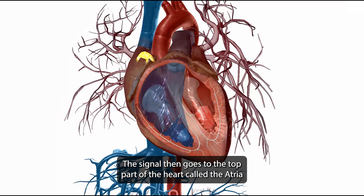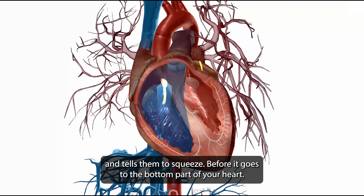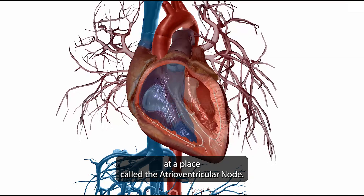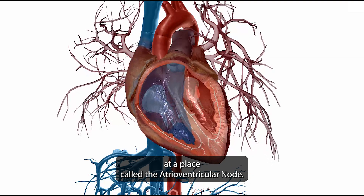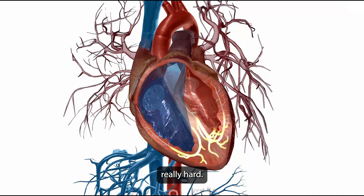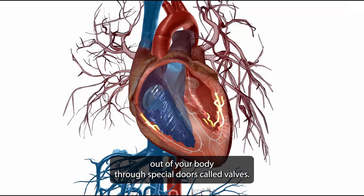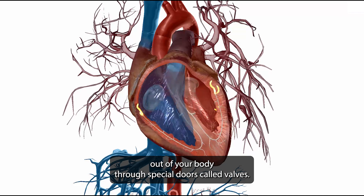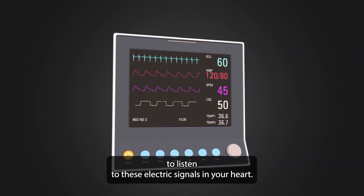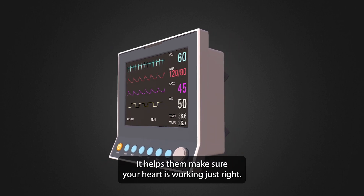The signal goes to the top part of the heart, called the atria, and tells them to squeeze. Before it goes to the bottom part, the signal pauses at a place called the atrioventricular node. Then the signal goes to the bottom part of the heart, making it squeeze hard to push blood out through valves. Doctors can use a special machine called an ECG to monitor these electrical signals and ensure the heart is working correctly.